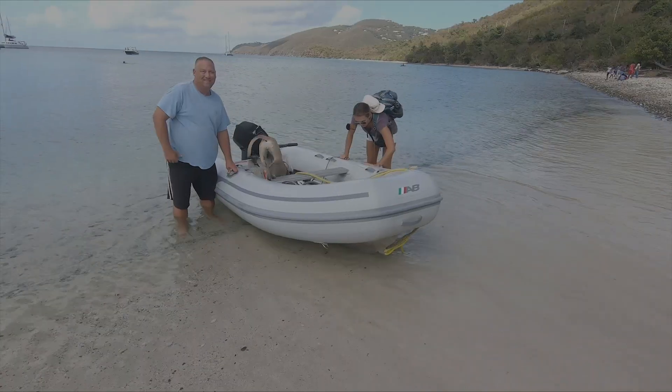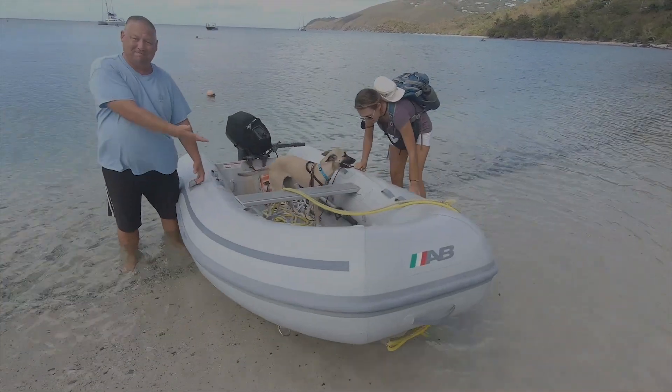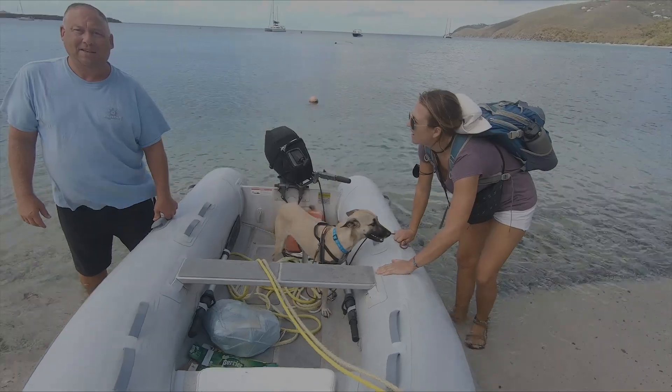Alright, so this beach is called Brewer Beach and it is about three miles from where our boat is moored. We have been tempted to come around here and anchor because it is a little calmer.